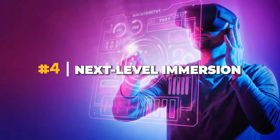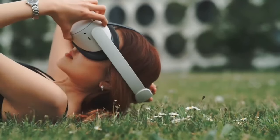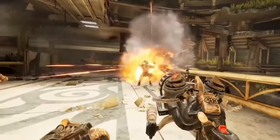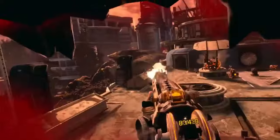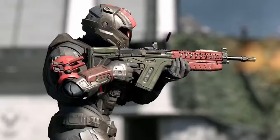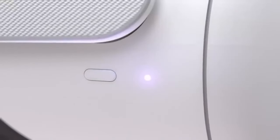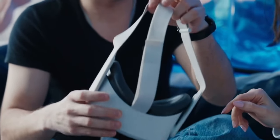Number four: next-level immersion. Get ready for a truly immersive experience with the Quest 3's advanced audio system. Crystal-clear spatial audio surrounds you, making every whisper and explosion feel incredibly real. Combined with its precise tracking and intuitive controls, the Quest 3 makes you feel like you're truly inside the game.